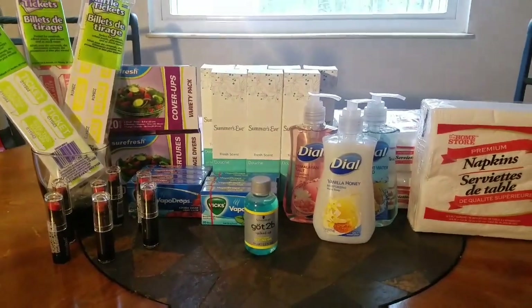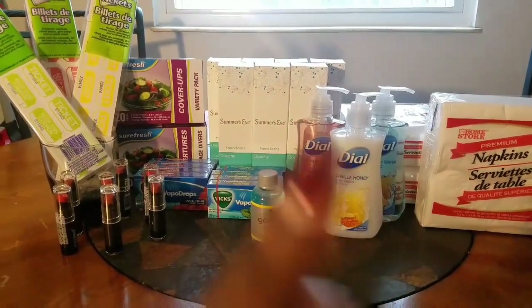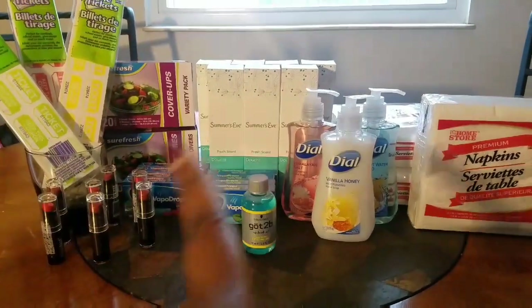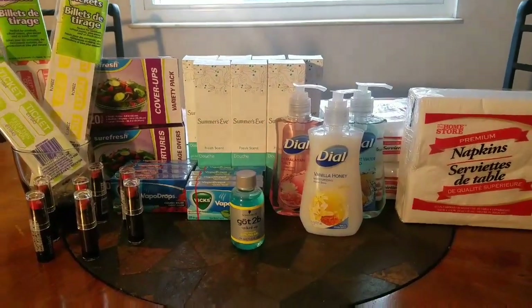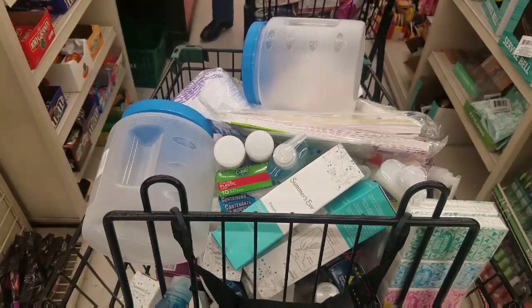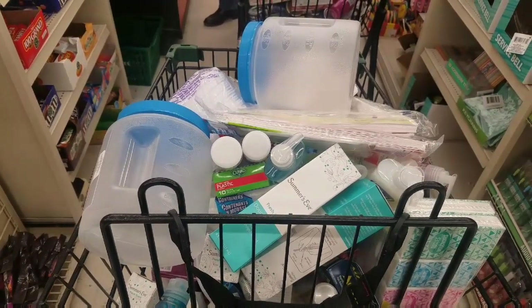That's what I found, you guys. If you like this video, subscribe, like, and comment down below. Let me know the finds you've got at your local Dollar Tree.